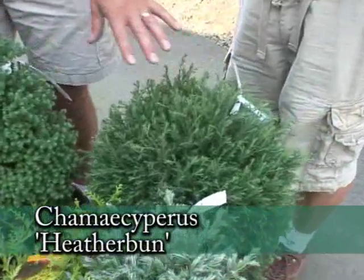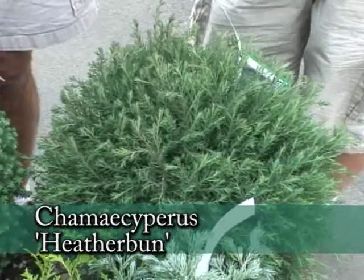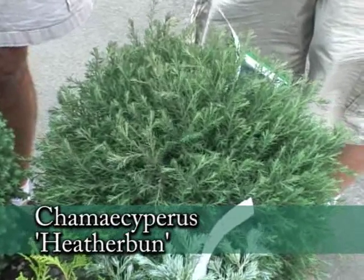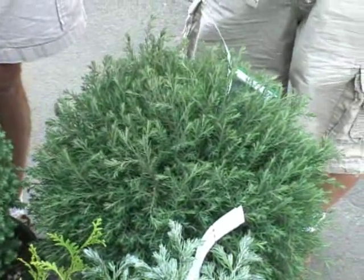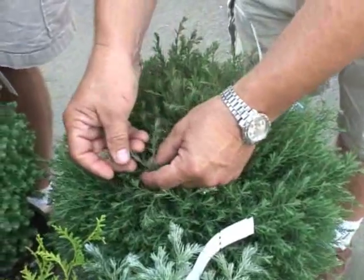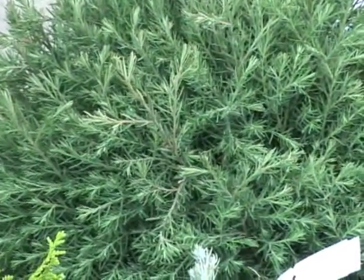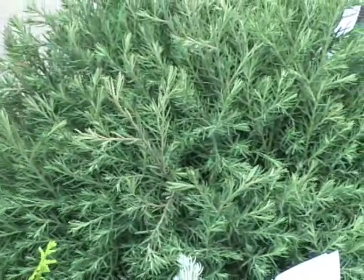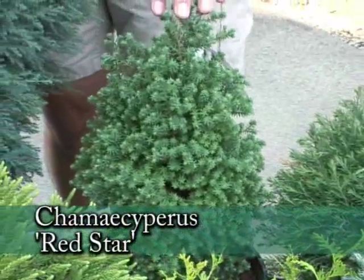This is soft-looking — it's Heatherbun cedar, a white cedar. This is another one that has a rounded form. What makes it unique is that in the winter when it gets cold, the color will turn to sort of a plum — a purplish plum color. A neat texture and a neat color in the garden. You can almost see that in the stems already, and the whole bush will turn more of a plum color, which is very nice.